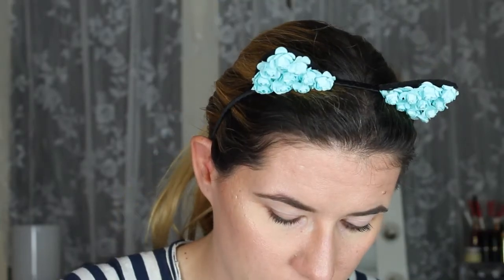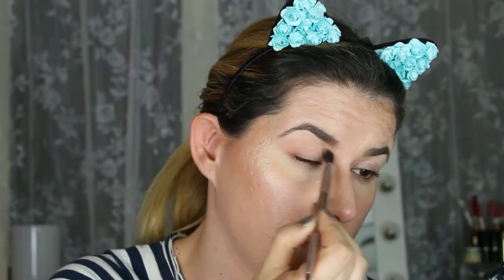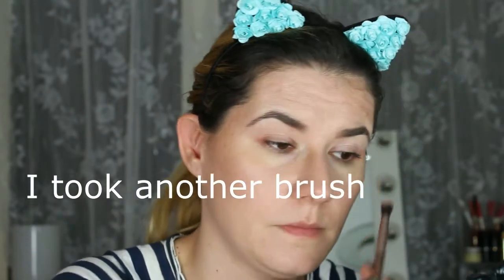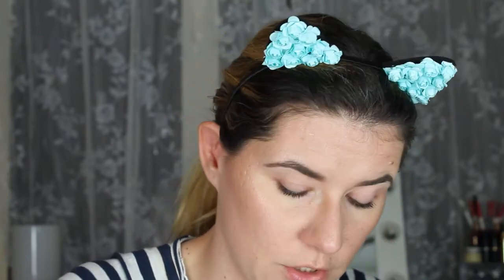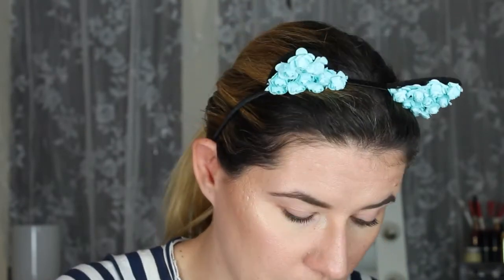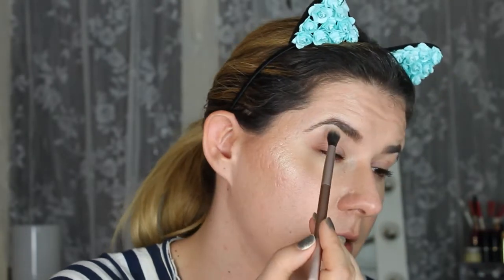Then I'm going to use Erica in my crease. This Erica eyeshadow is all the same as my skin tone — I just want to put it in my crease because it makes eyeshadows blend easier. Now I'm going to take the first Michelle eyeshadow and put it under my eyebrows.